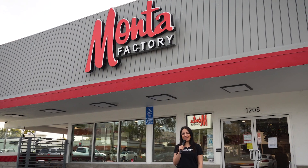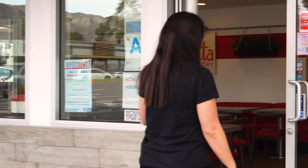My name is Ani and welcome to Spice of Glendale. We are here at Monta Factory today. Let's go check it out.